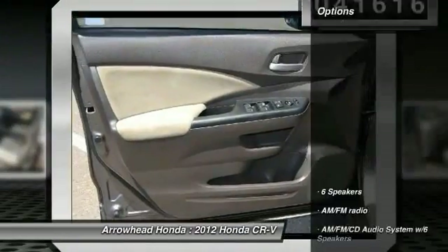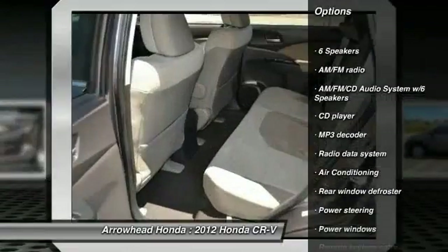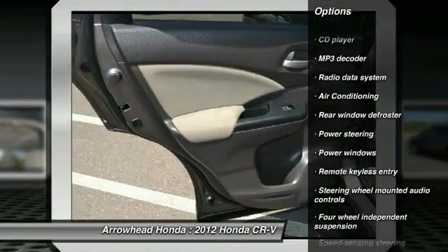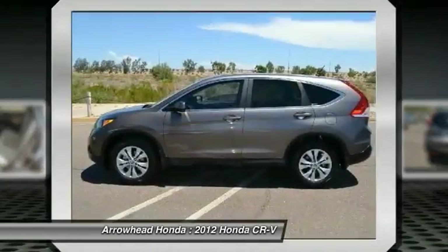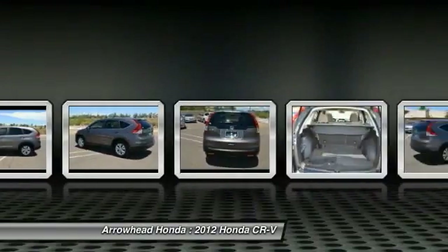Here are some of this vehicle's great options: traction control, dual airbags, power steering, air conditioning, front four-wheel disc brakes, AM-FM stereo with CD player, fog lights, power windows, and security system.